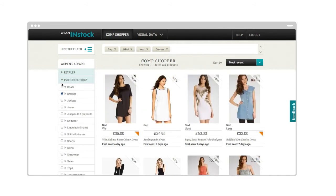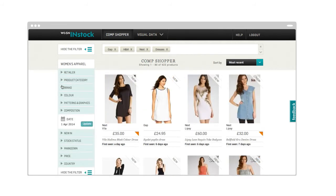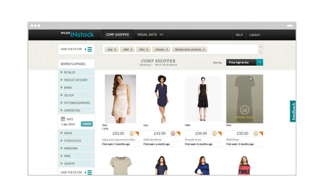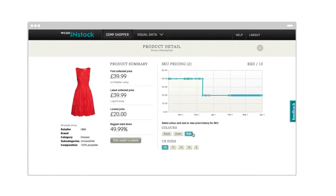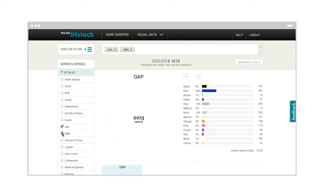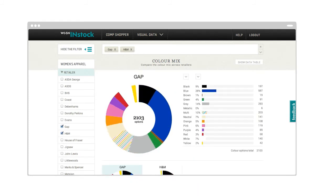Indispensable for buyers, merchandisers and designers like you. So you can search by retailer, brand, price, date, colour and category. Track new products, promotions and markdowns. And with visual data, build bespoke colour mix, price architecture and product mix graphics.